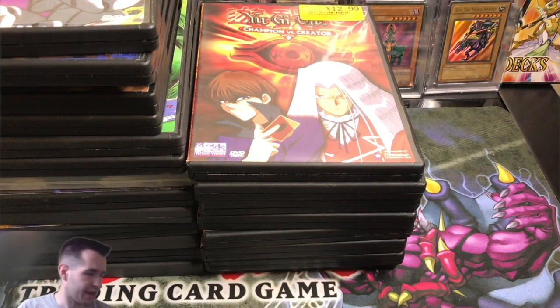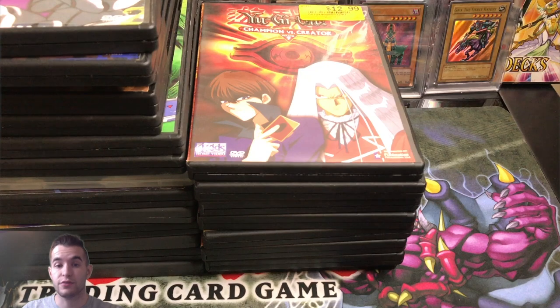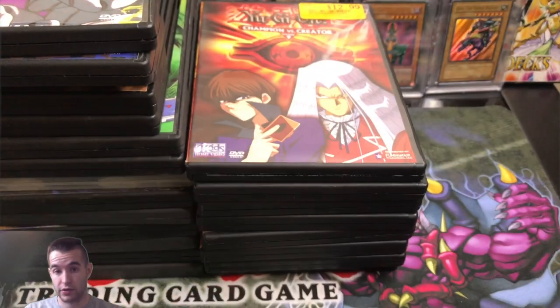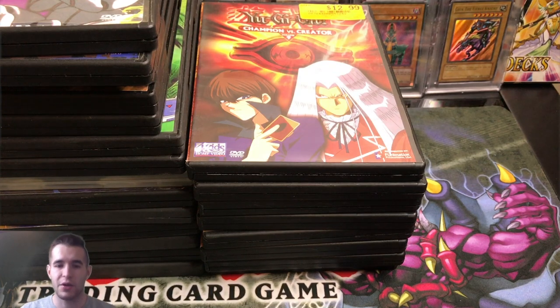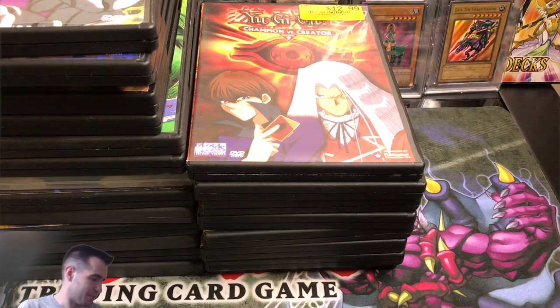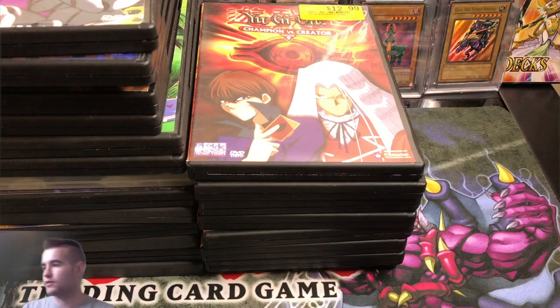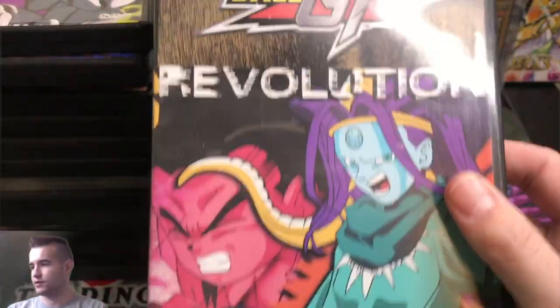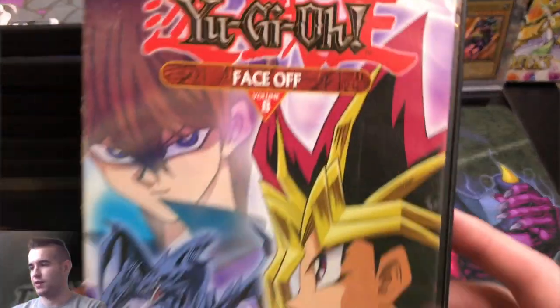Alright guys, we're back. I actually had my face cam freeze, then I finished the rest of the video and realized I was not recording the actual content — I was only recording my face. So let's get back to the rest of the stuff. Some of these are Dragon Ball GT; I don't know if you guys are interested in Dragon Ball. I do like Dragon Ball, but GT I never really got into.